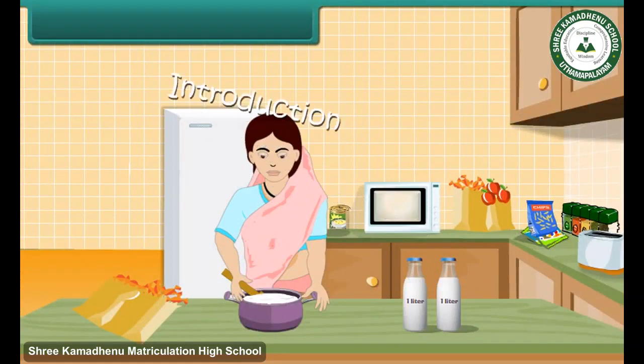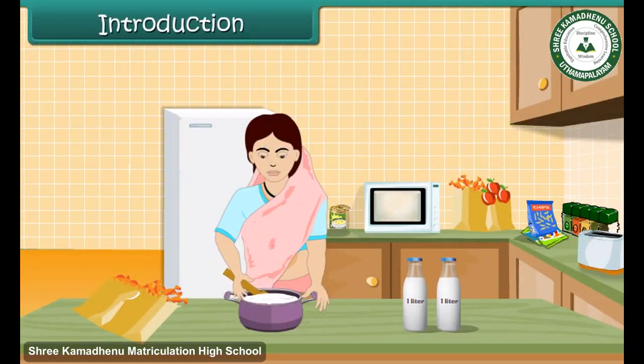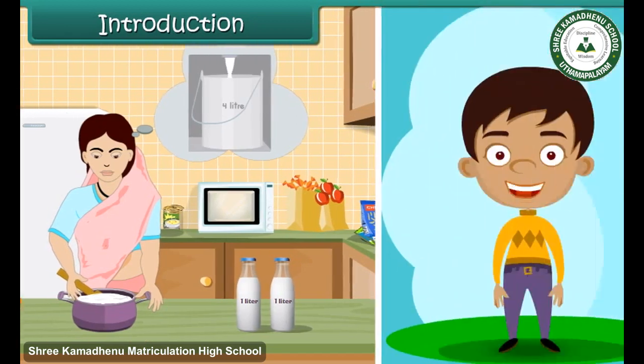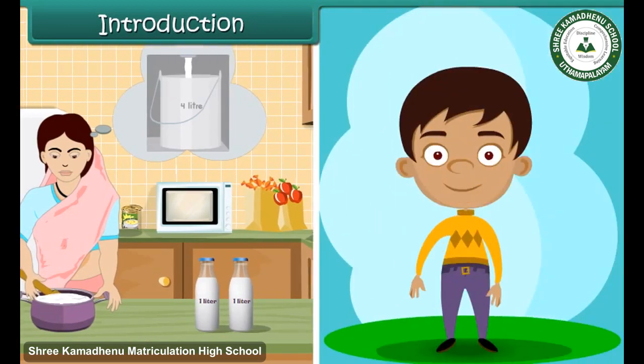Every day Rama's mother bought two liters of milk. However, today some guests are coming for dinner, so she will be preparing custard. Therefore, she bought four liters of milk from the milk booth. How do we measure liquids? Let us find out in this lesson today.